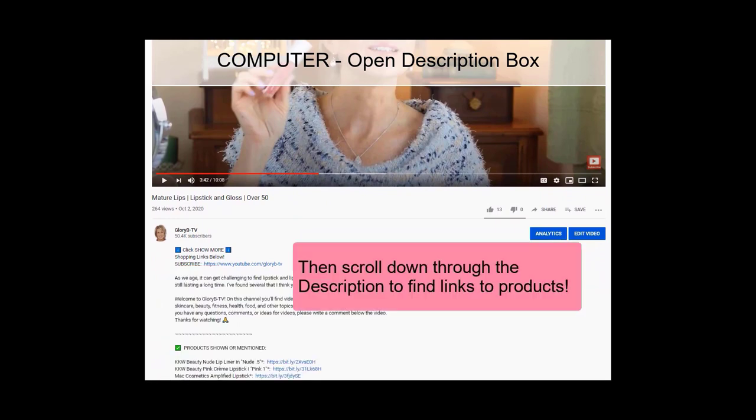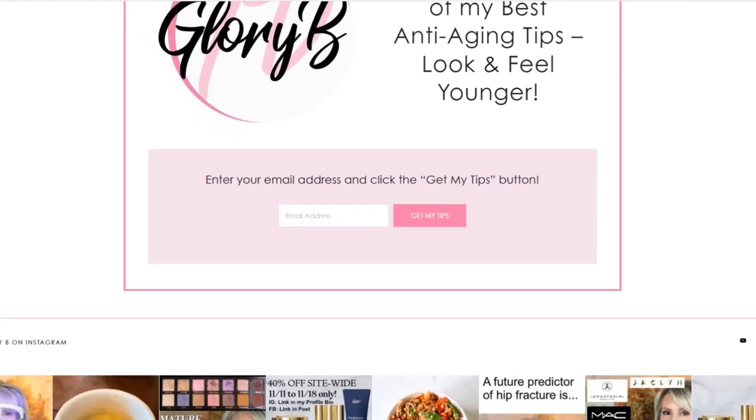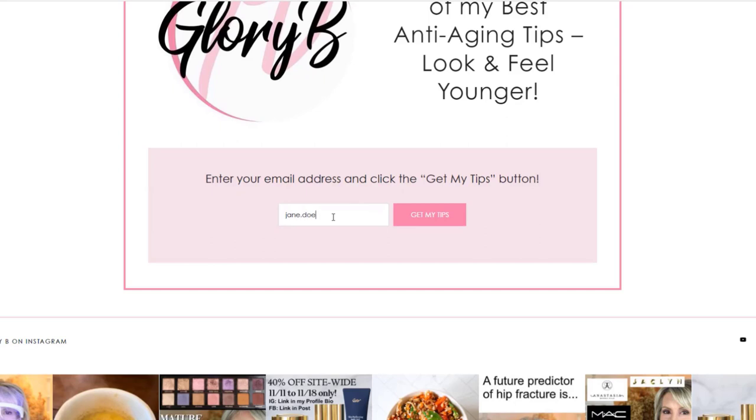Don't forget — if you haven't gotten my free three pages of my best anti-aging tips, go to my website glorybee-tv.com/get-tips. On that page, type your email address and click the pink 'Get My Tips' button. You'll get three pages covering nutrition, skin care, and makeup tips — all free.